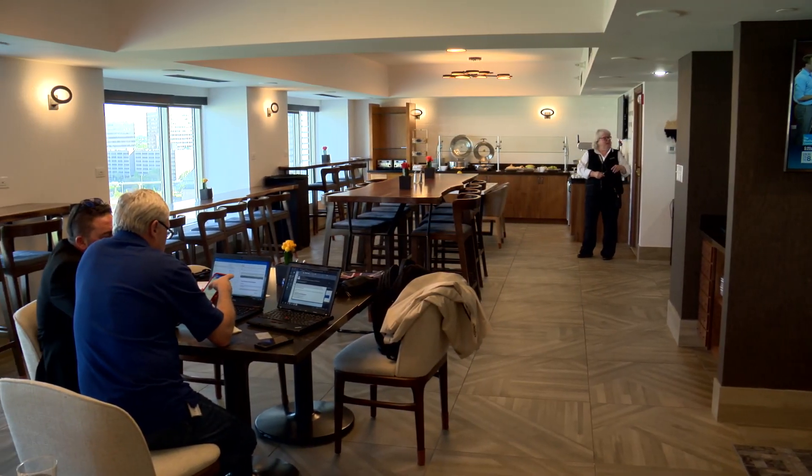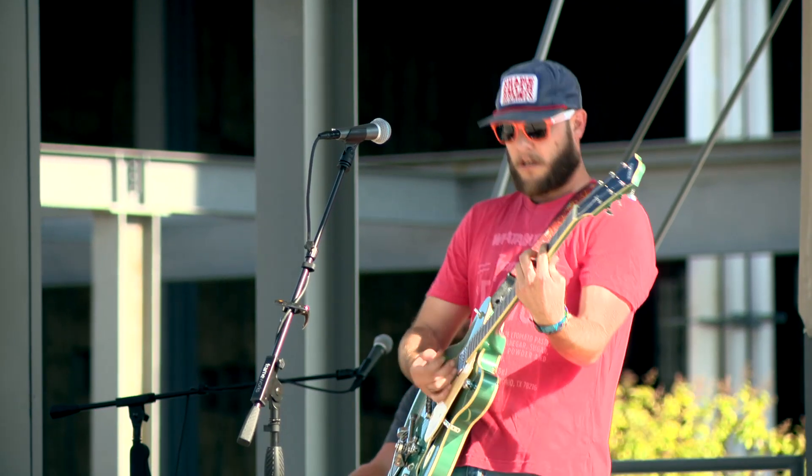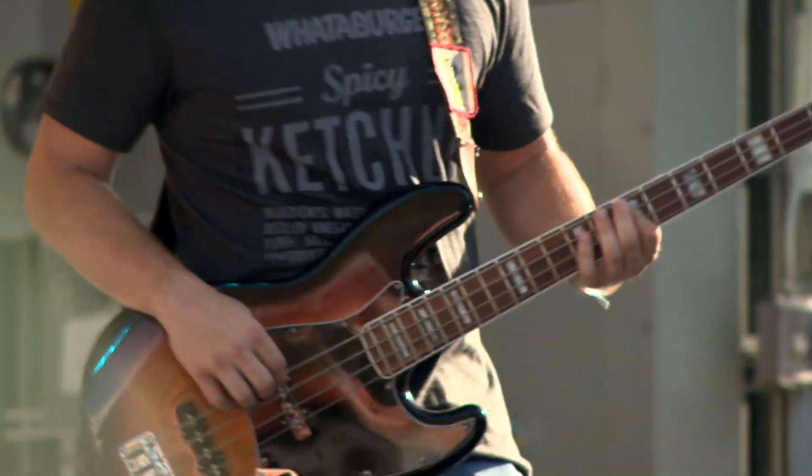We're a very strong business travel hotel — Monday, Tuesday, Wednesday the doors are constantly moving. For social events on the weekends, the music factory has definitely made an impact.